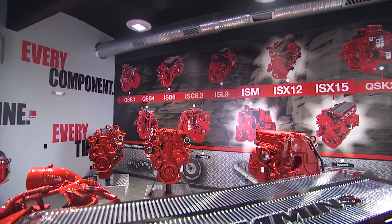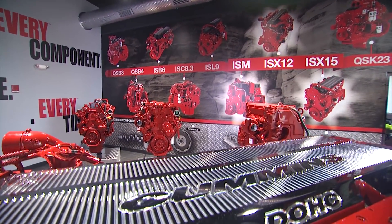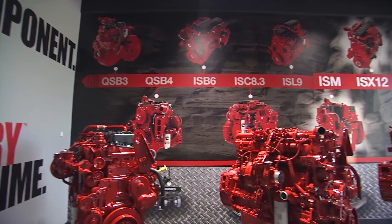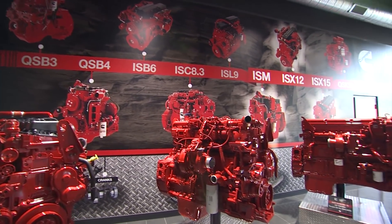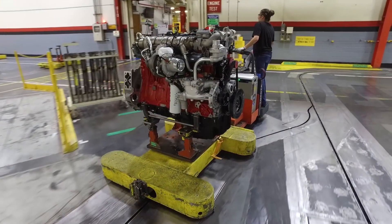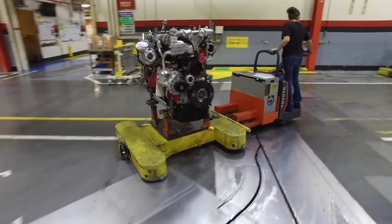these include our X-15 product, our ISX-12 diesel product, our ISX-12 natural gas product, and our ISM-11 engine as well. We make over 5,600 bills of material, meaning each engine that comes out of here is uniquely built for each customer.